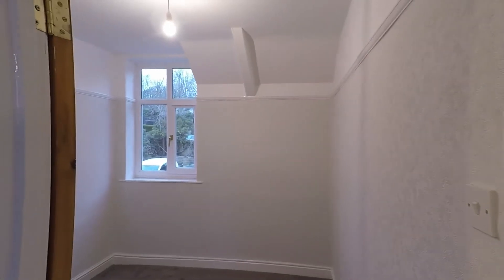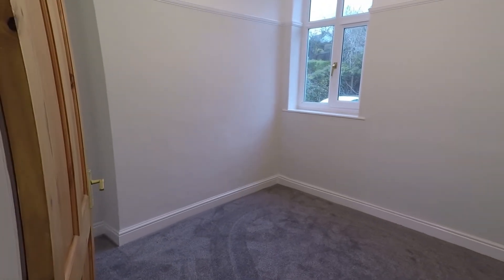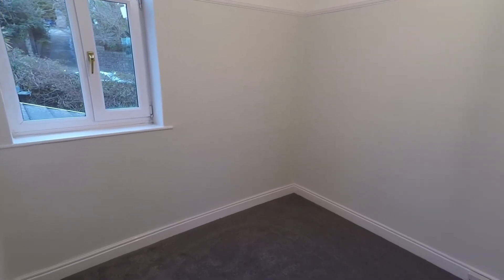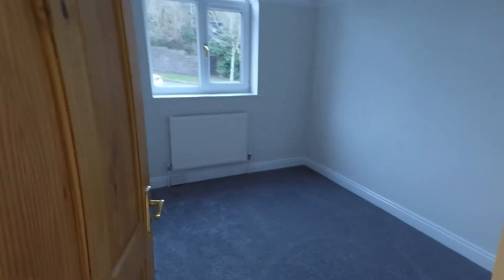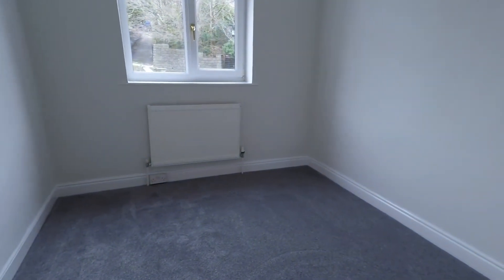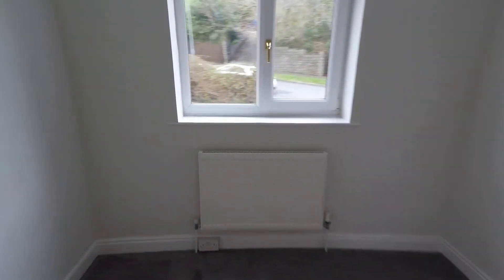First of all, I'll take you to the smallest of the bedrooms. It's a good sized room with the potential to fit a small double. Leading from here, we have the next sized bedroom up, again with the potential to have a small double and plenty of light with a nice big window.